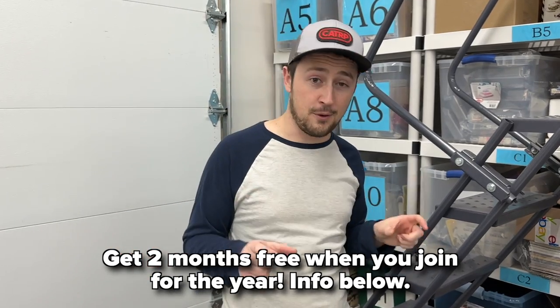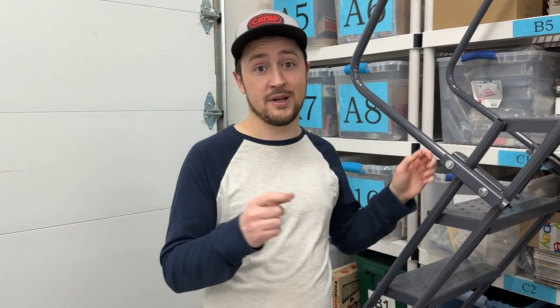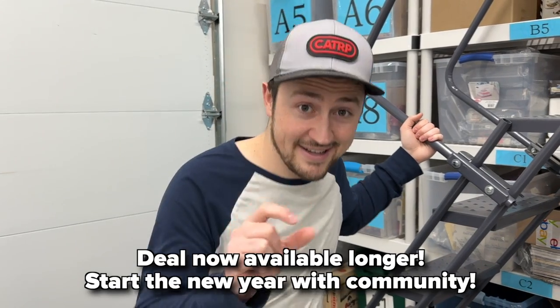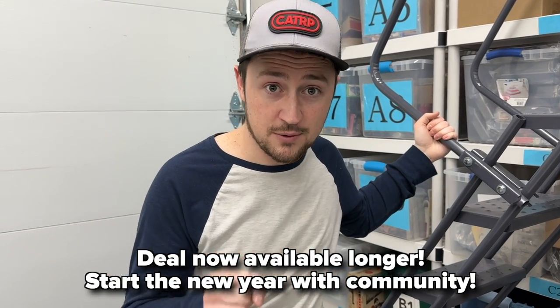We've been running a massive deal on our Discord group — two free months if you pay for the year in full. We're extending this through the end of January because we want to see a lot of people kill it in 2023. Join the group — here's what a few members have to say.